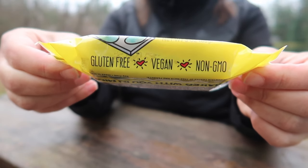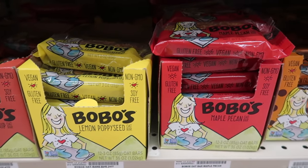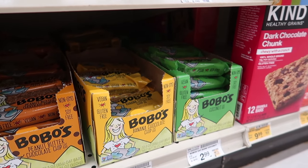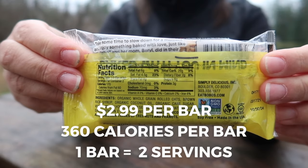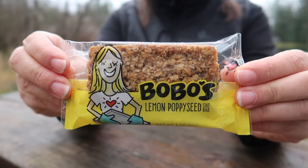BoBo's Oat Bars are gluten-free, vegan, and extremely filling. They come in a few different flavors and can be found in the same aisle as the protein and granola bars. Each bar comes out to $2.99 and is considered two servings, for a total of 360 calories per bar.